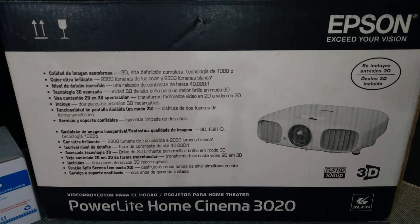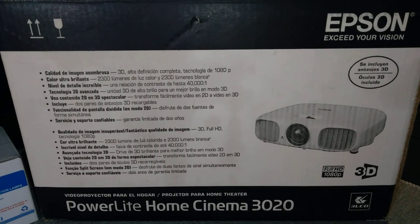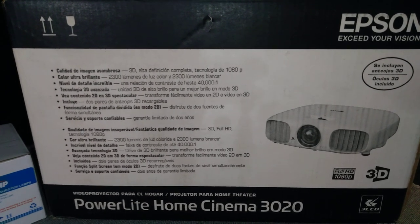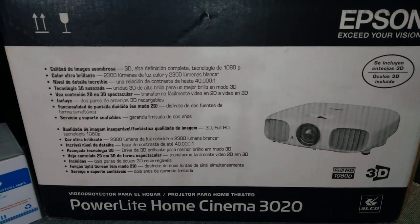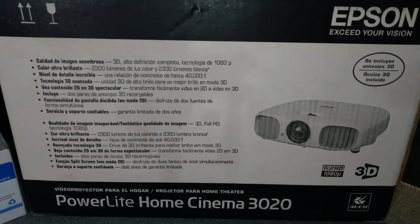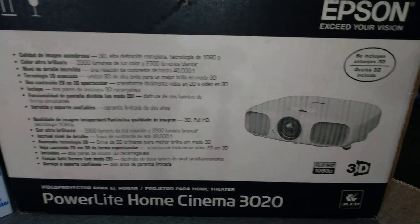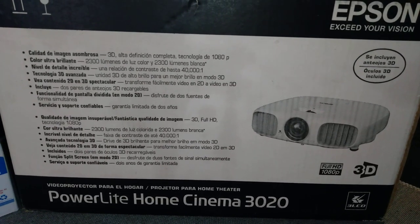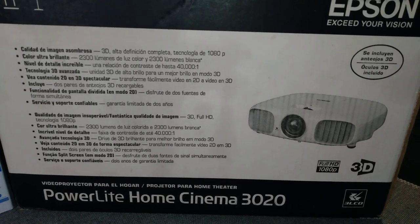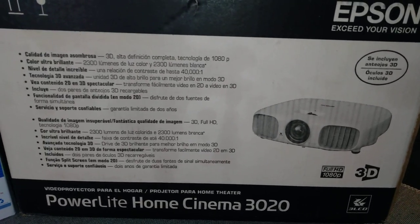I turned around and bought another Epson 3D projector. This one was on sale and marked way down. I got this on Amazon and it just got delivered today. I'm very happy with my purchase — it's most definitely brand new. I took it out the box and shot a little quick video of it.